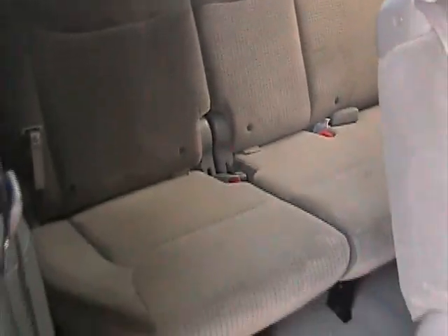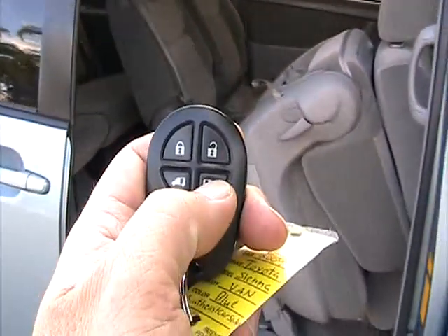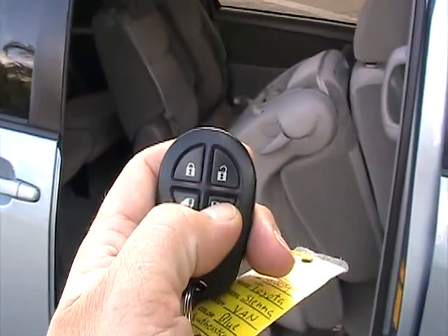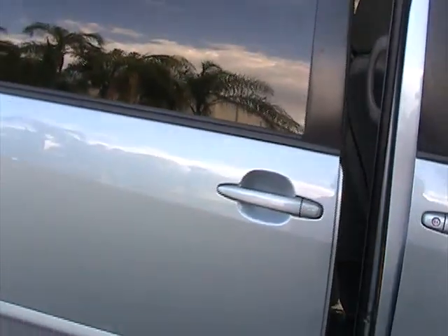Third row seats in great condition. And when you're ready to close it, all you've got to do is hold that button down and the rear closes automatically. Really nice feature.